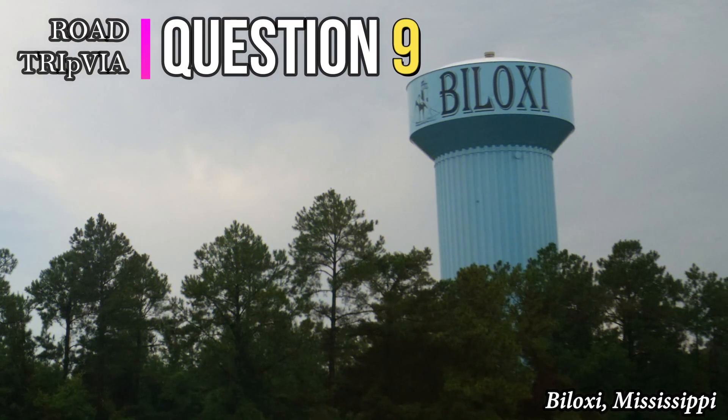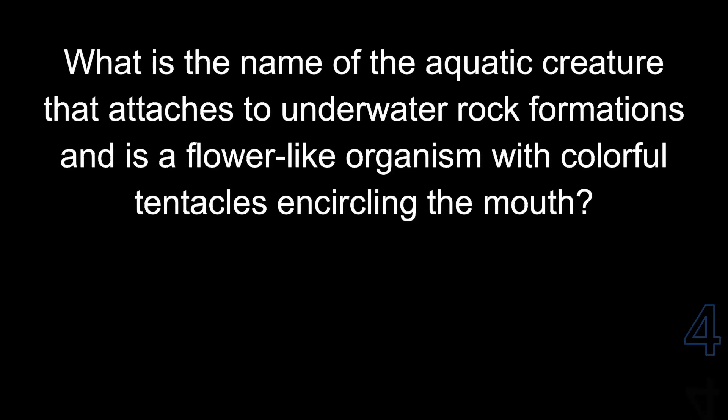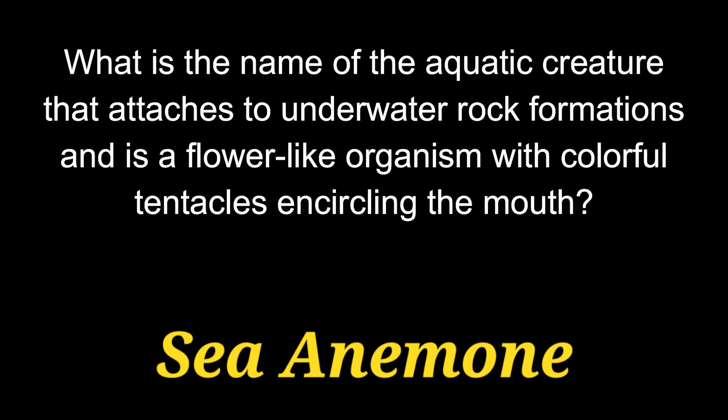Question number nine: what is the name of the aquatic creature that attaches to underwater rock formations and is a flower-like organism with colorful tentacles encircling the mouth? The answer is a sea anemone.